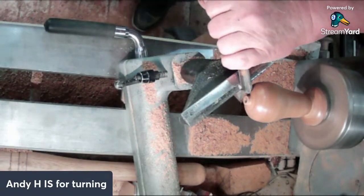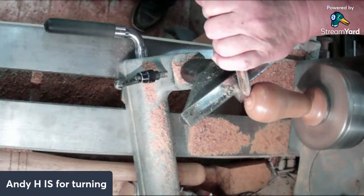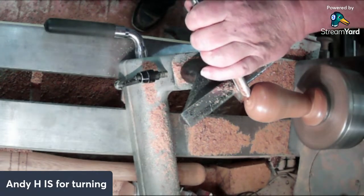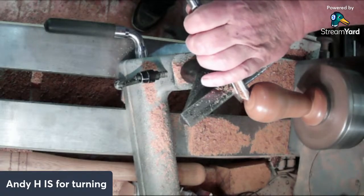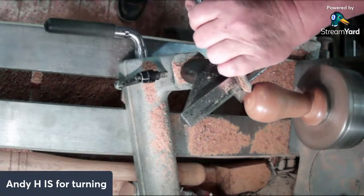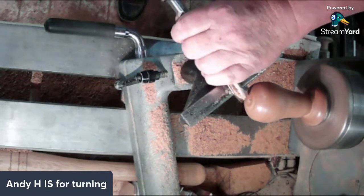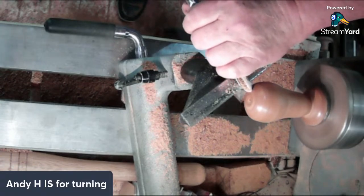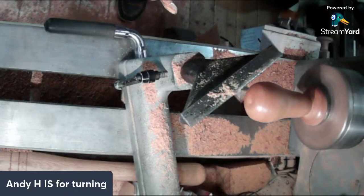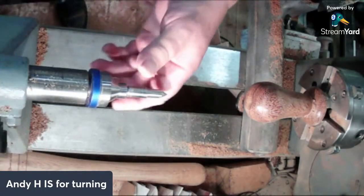I just thought it would save you sanding it twice - that's true. One thing that doing these live shows teaches me every time is that there's always more than one way of doing anything. As long as you're open-minded enough to accept that, everything's fine. Now that needs to be a little bit hollow there. That's good - and before I do anything else I'll drill a hole for the clove.